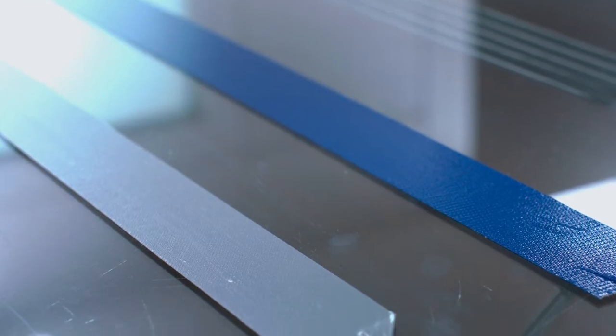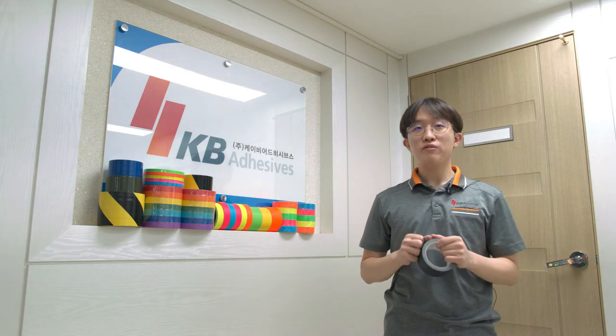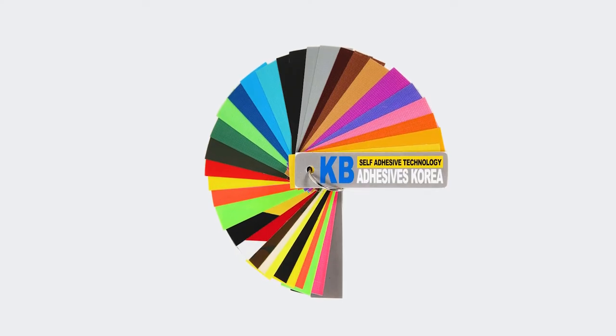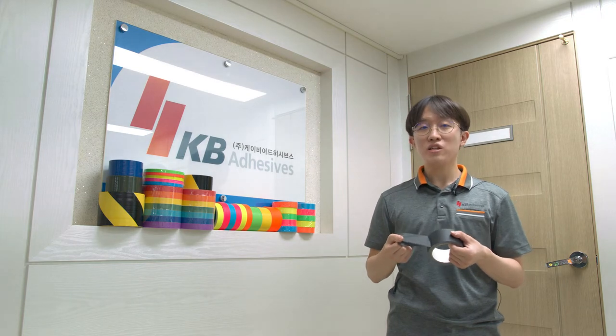We also produce two different types of gaffer tape: the polyethylene coated and the vinyl coated variety. Both types are specially designed to be non-reflective, so they are perfect for theater, photography, media production, and other industrial staging work.